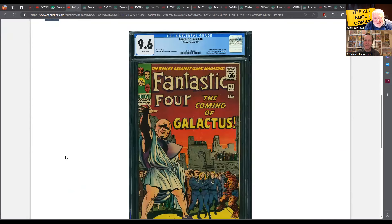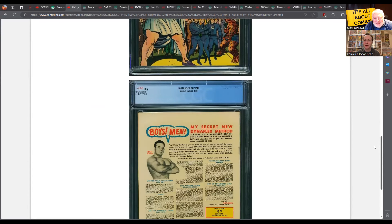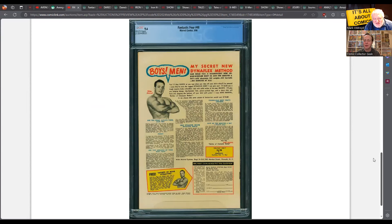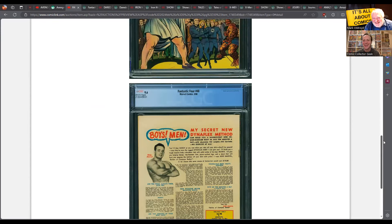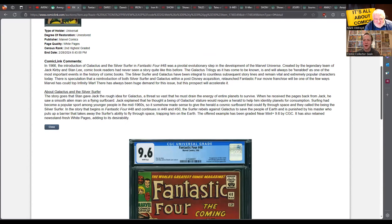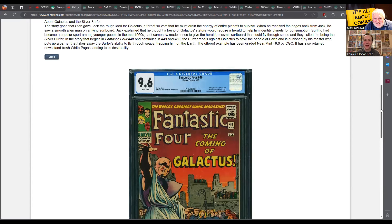Fantastic Four #48 in a 9.6 - a very nice copy. Alan, they've listened to your criticism and have not stuck a ComicLink sticker on the back of this one. The first appearance of Galactus and the Silver Surfer. I'm not going to go with what CGC says about it being a cameo of Galactus - he's on three full pages. That's not a cameo. I'm going to say it's the first Silver Surfer and first Galactus.